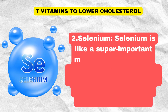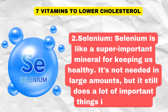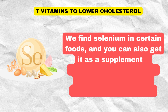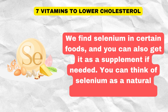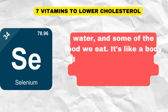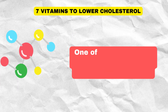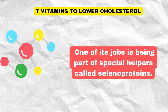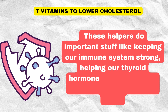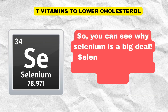Two: Selenium. Selenium is a super important mineral for keeping us healthy. It's not needed in large amounts, but it still does a lot of important things in our bodies. We find selenium in certain foods, and you can also get it as a supplement if needed. Think of selenium as a natural ingredient in the earth, water, and some of the food we eat. It's essential for our body to work the right way. One of its jobs is being part of special helpers called selenoproteins, which do important stuff like keeping our immune system strong, helping our thyroid hormones work well, and even helping to build our DNA.